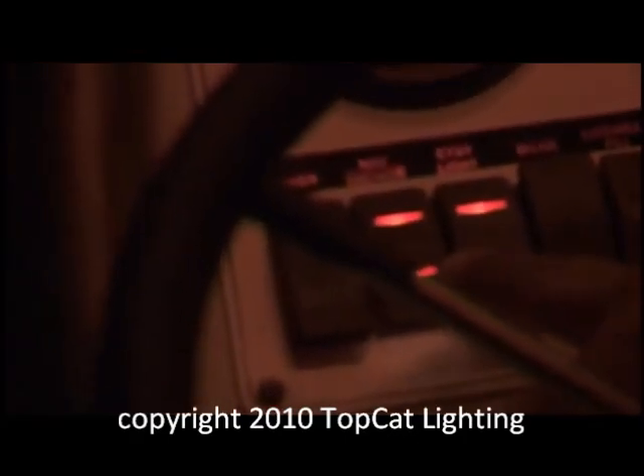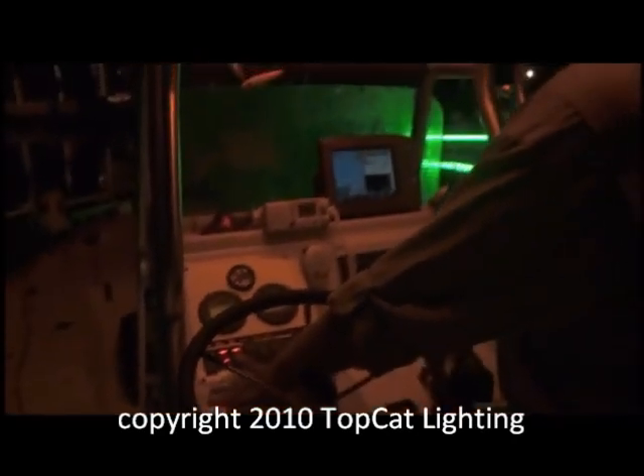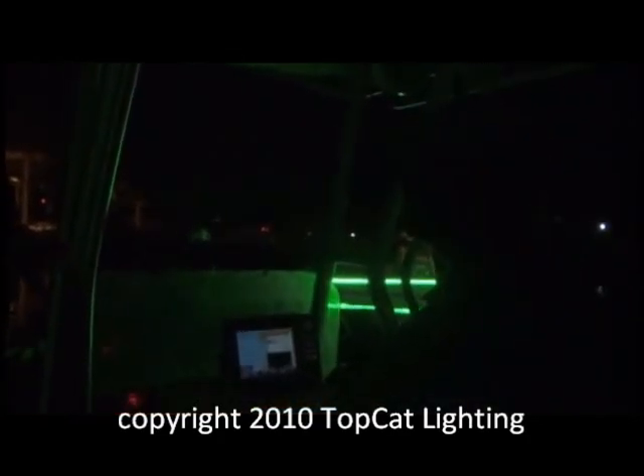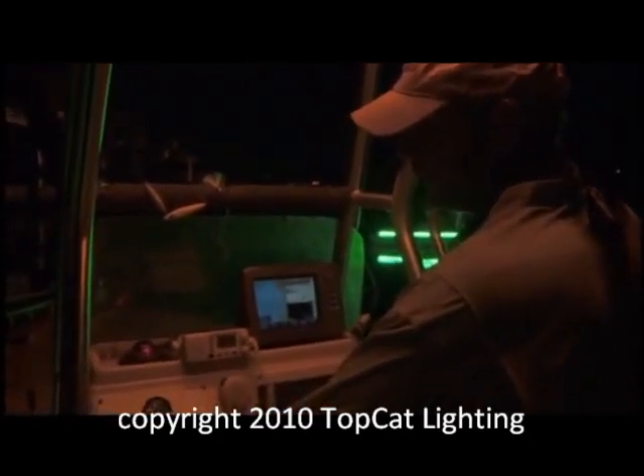We like to tie every light we have into a switch. We use inline fuses so there's no chance of our system tying into any of the factory system and burning anything up. Just the flick of a switch, we have the ability to turn off this courtesy light — real dark, real fast — or the side lights. We can turn off everything at one time with a power light.